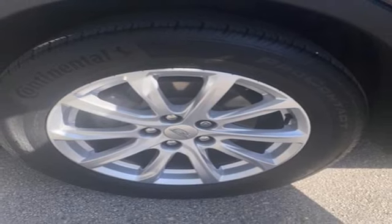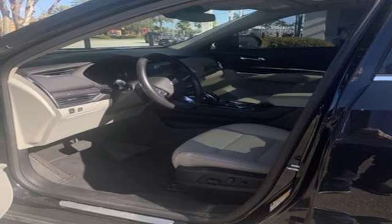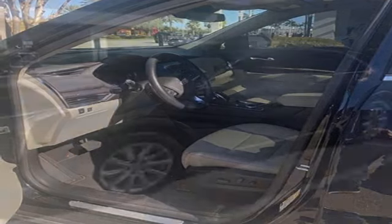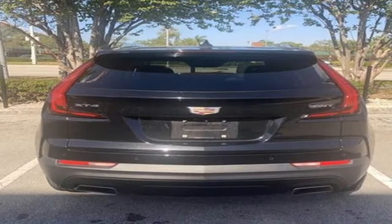Rear parking sensors, streaming audio, doors and push button start proximity key, leather steering wheel, configurable instrument gauges, and intercooled turbo inline four-cylinder engine.